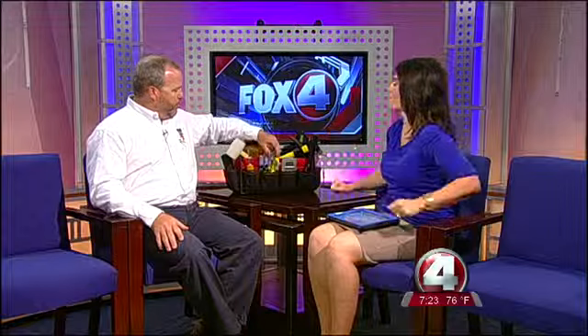You brought along some tools here this morning. A typical inspection is going to include a flashlight, a ladder of course, a moisture meter — which is very important to check wet areas — and then a mirror, a nut driver, and screwdrivers as you go around and check the inside.